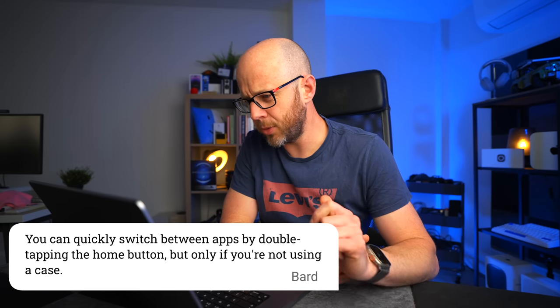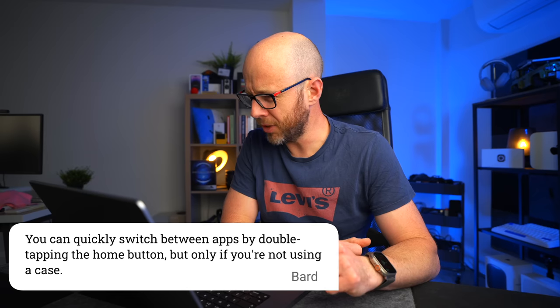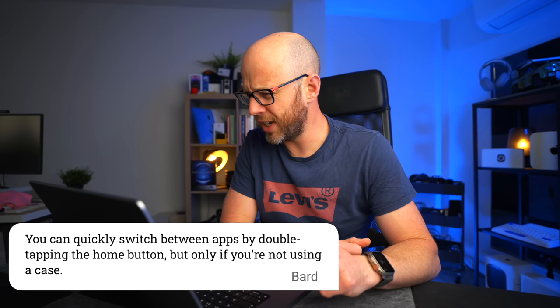Number two: you can quickly switch between apps by double tapping the home button, but only if you're not using a case. The home button is only on one iPhone now, which is the iPhone SE. That's fairly outdated information. And cases never got in the way of the home button, did they? You've lost me there, Bard.